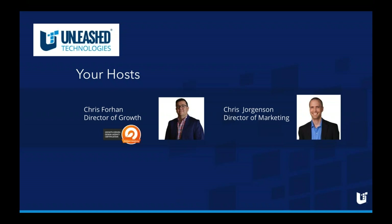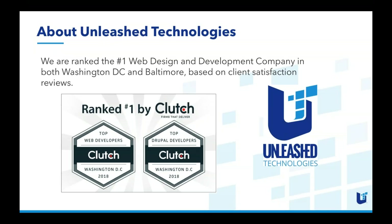Thanks so much Chris, and thank you all for joining us here today. We are happy to be talking about growth driven design, and I want to encourage you to ask questions throughout the session. We have some Q&A at the end, but if you want to chat questions to us during the session I'm a big fan of engaging in the moment, so we will answer your questions on the spot if possible.